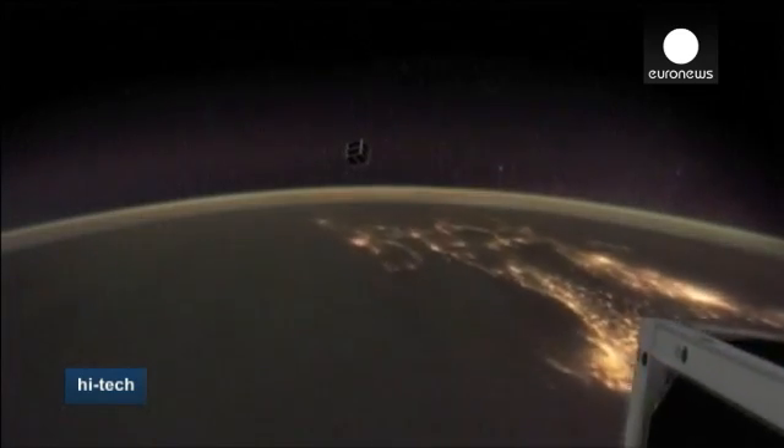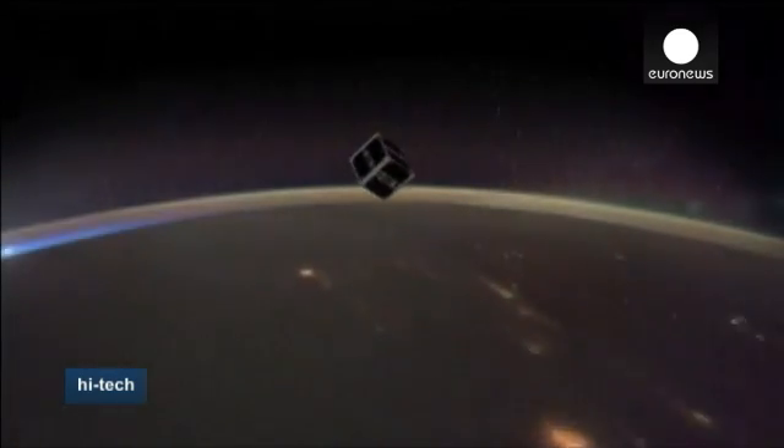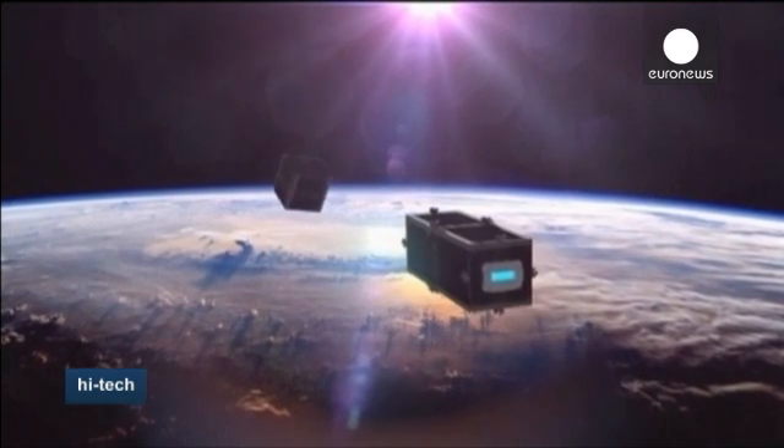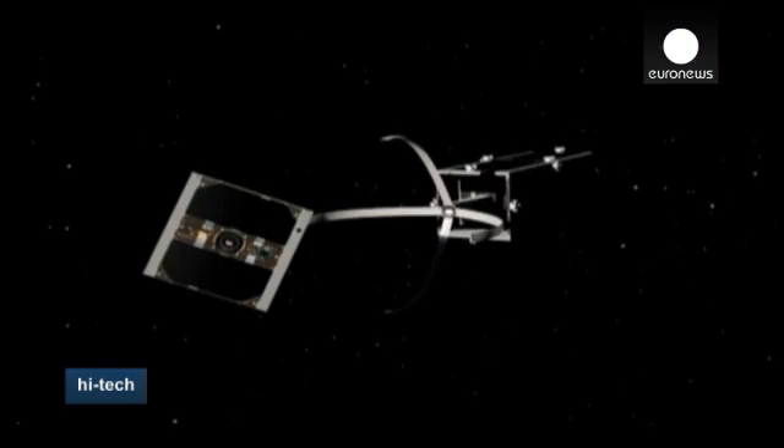Researchers hope their robotic arm may someday be used to grab and retrieve fast-moving space debris, whose increasing abundance threatens other objects including the International Space Station.